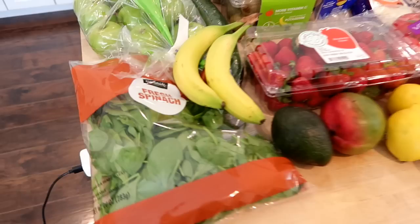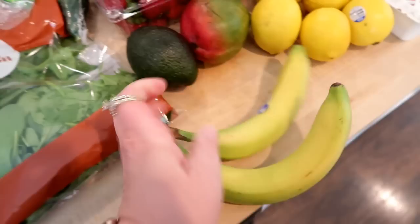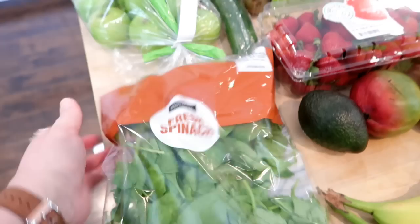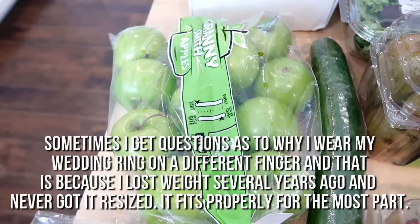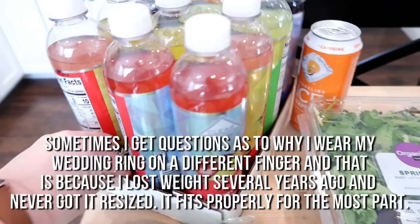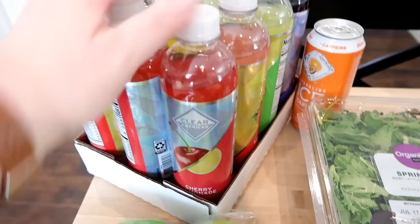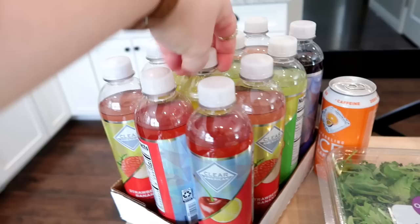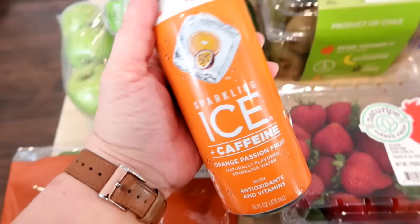I'll start with the produce. I got a couple bananas — we had a few left over so I didn't need a ton. I also grabbed some fresh spinach, this is for a recipe and Kira also likes to eat it. Connor specifically asked for some green apples so I got a bag of Granny Smith apples. I got a flat of sparkling water — it's sort of like Sparkling Ice except a lot cheaper — so I filled it with 12: cherry limeade, strawberry banana, pineapple passion fruit, citrus huckleberry, and peach nectar. I also grabbed a Sparkling Ice caffeine drink; I think it's a little bit newer on the market.